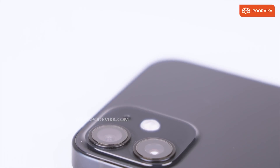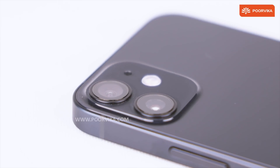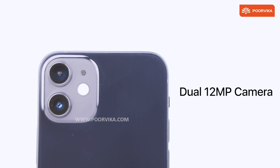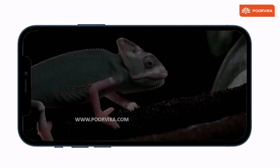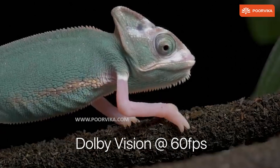Reason 6: The camera. You might think it is the same as you see on the iPhone 11, but it's better. With improved optimization, this dual 12 megapixel camera device can shoot Dolby Vision videos at 60fps with improved low-light performance.